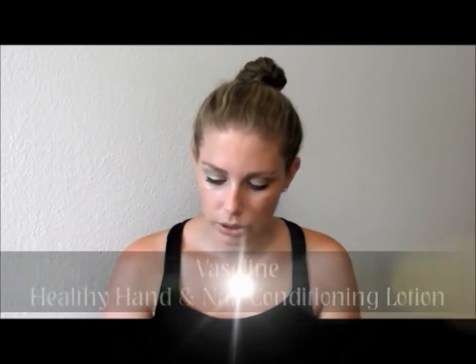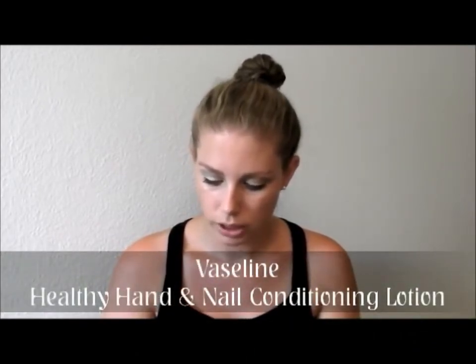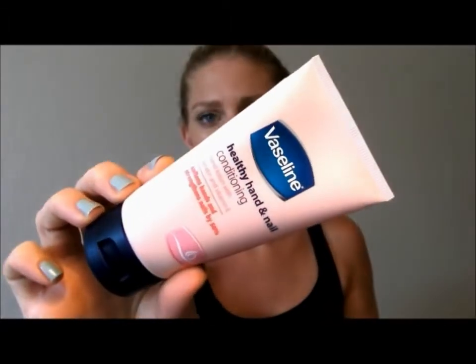There was a nail and hand product I wanted to show you — it's from Vaseline. It's the Healthy Hand and Nail Conditioning Hand Lotion with keratin and vitamin E. It softens hands and strengthens nails by 50%. It was actually my mum who told me about this. It smells typical of Vaseline lotions. I use it at night before I go to bed. It makes my nails a lot stronger and they grow quicker. My nails go really brittle from all the painting and nail polishes, so this is amazing. I don't think it's very expensive and you can get it in most supermarkets.